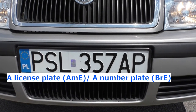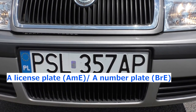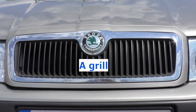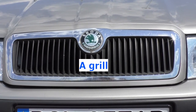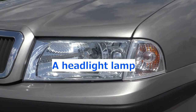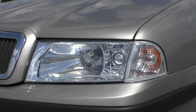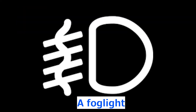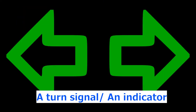A license plate — American English. A number plate — British English. Above the bumper there is a grille. Next up is a headlight lamp. It contains a running light, a low light, a high beam, a fog light and an indicator.